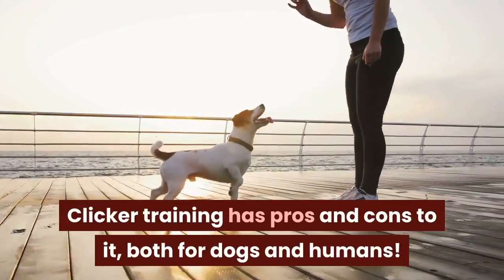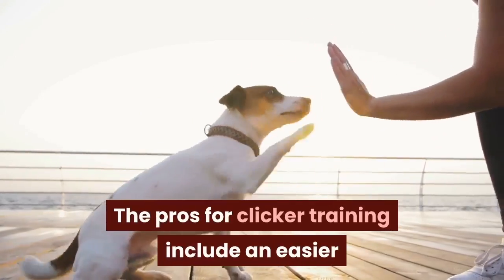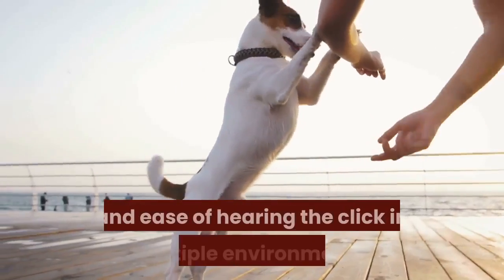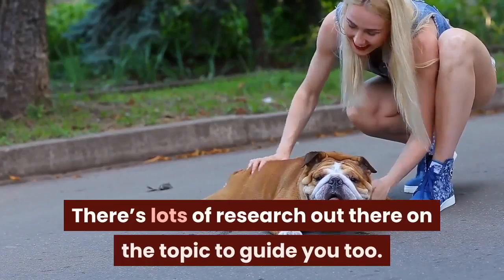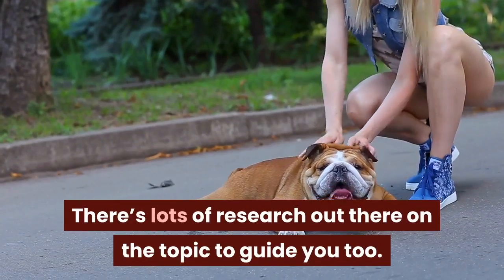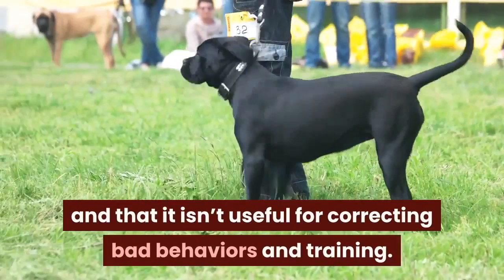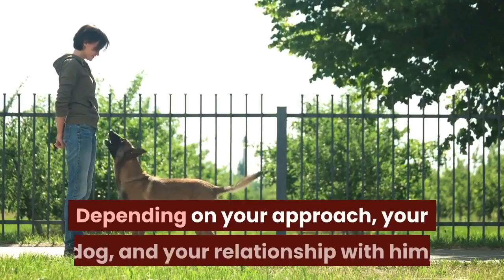Clicker training has pros and cons to it, both for dogs and humans. The pros include an easier understanding of what the rewarded behavior is and ease of hearing the click in multiple environments. There's lots of research out there on the topic to guide you too. The cons include difficulty in adapting, and that it isn't useful for correcting bad behaviors in training.